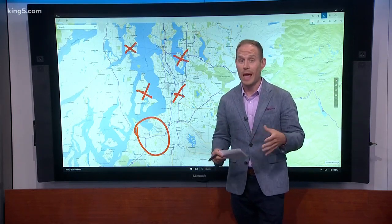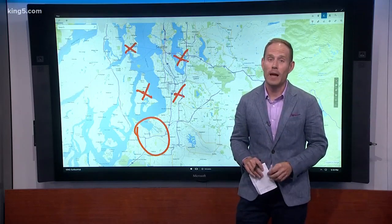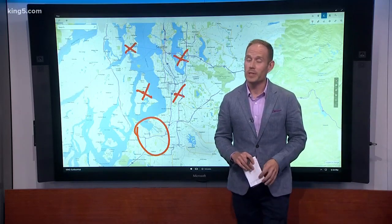For more information on how to participate, text 'earthquake' to 206-448-4545 and we'll connect you with the info.